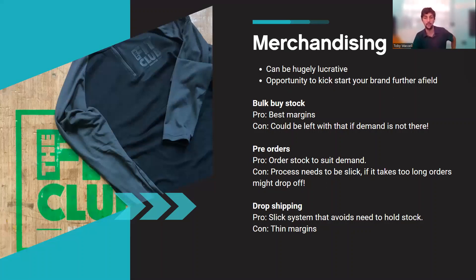The third merchandise option is drop shipping — suppliers who set up a website with your own brand on it, and when a customer orders, the supplier fulfills the order directly. It's massively convenient and good quality, meaning you don't hold any stock. The drawback is that it's expensive: the product costs are high, the supplier takes their margin, so margins for you end up very thin. It does get your brand out there, but it's worth weighing up.